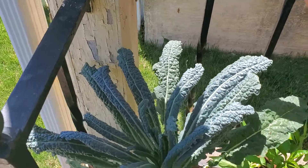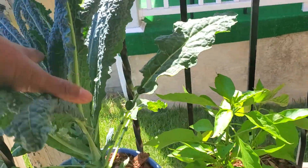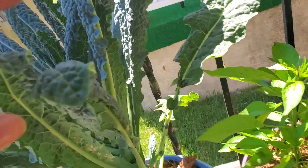This is my Le Cinto kale. It's doing very well — it's all leafy and green. So far so good, no pests.